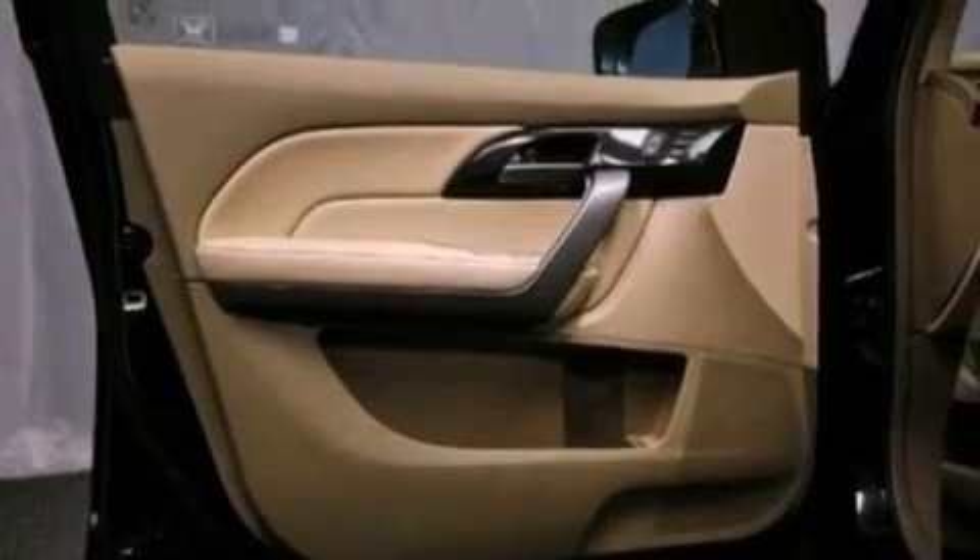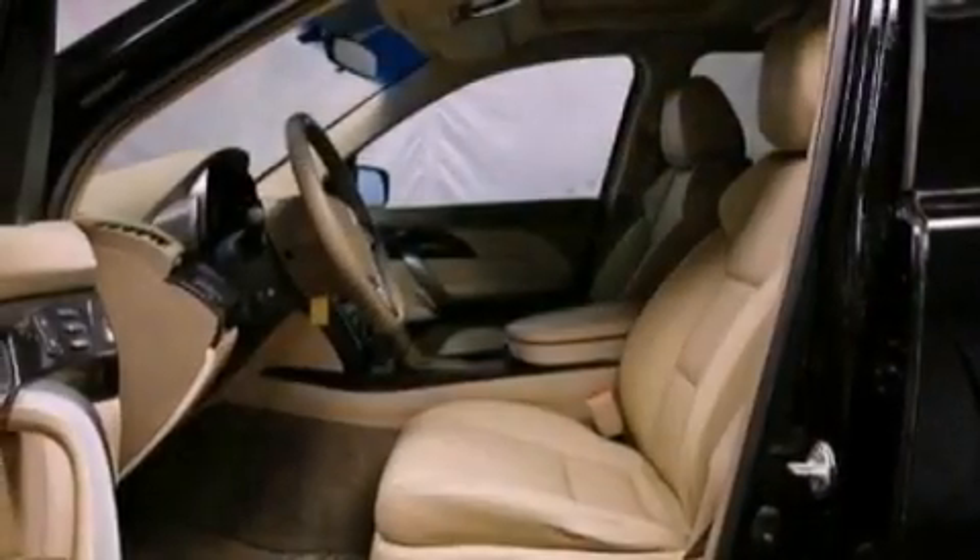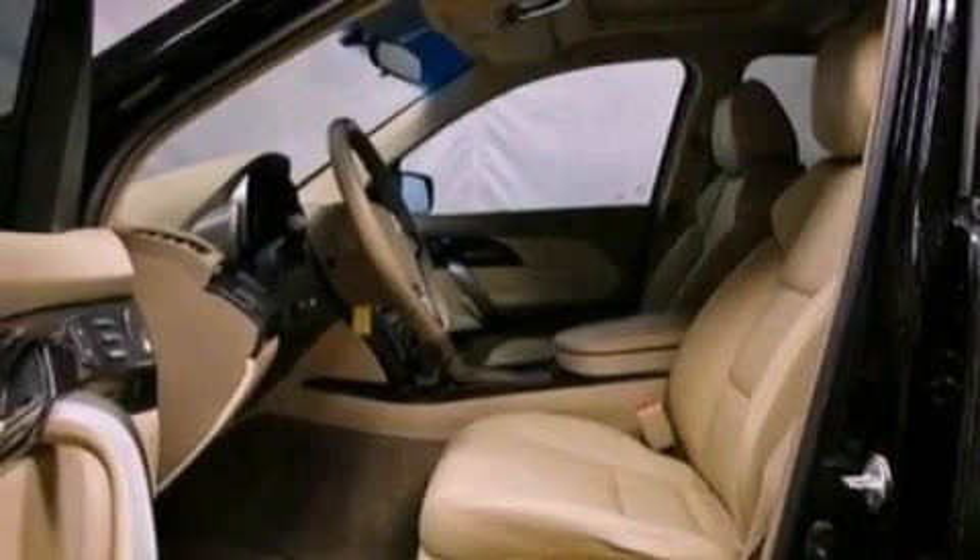An illuminated driver's side vanity mirror, a brake assist system, air conditioning with automatic climate control, and this vehicle has fewer than 43,000 miles on the odometer.